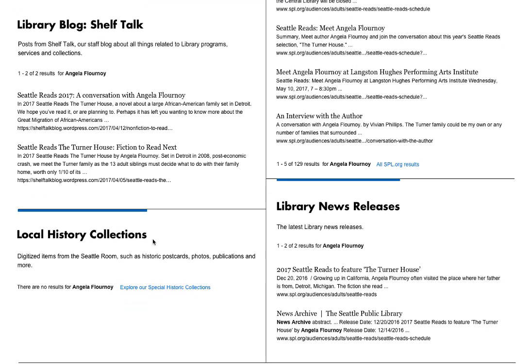This local histories collection area shows what might happen when there are no results.